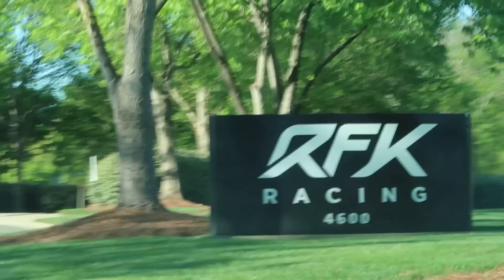Now that I've gotten a fresh breath of air, it's time to begin our journey. First stop of the day: RFK Racing. If you're in the Charlotte area, you've got to check out at least one of the many race team shops in the greater area.